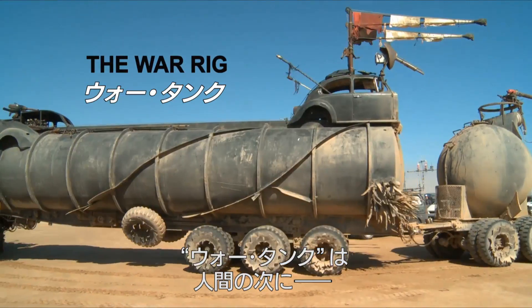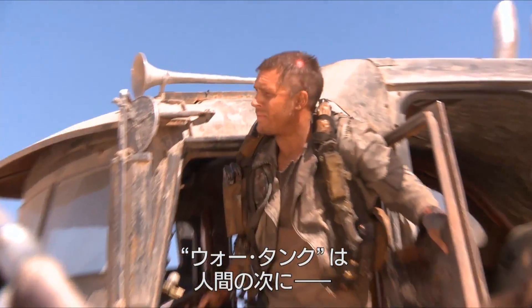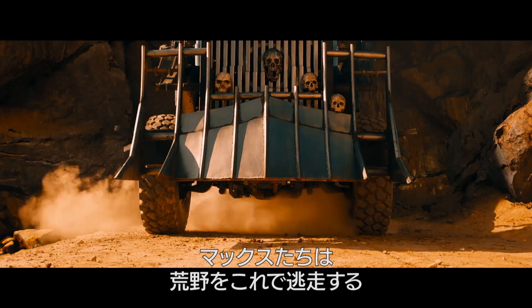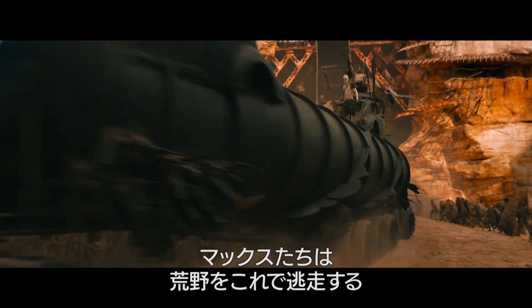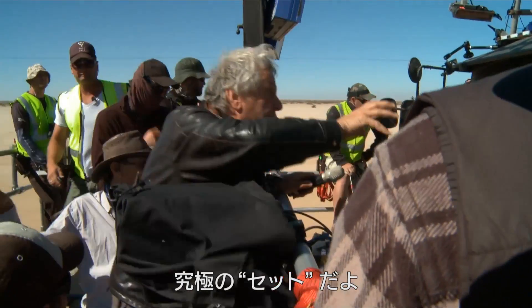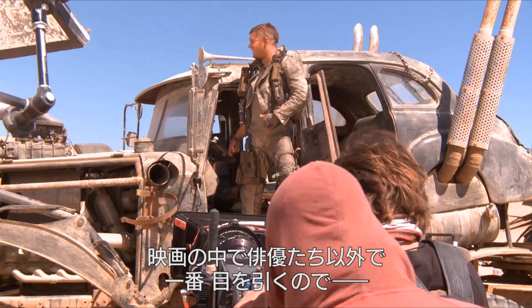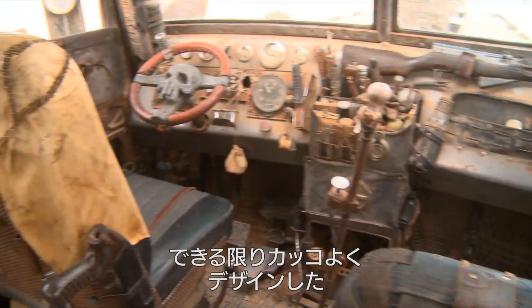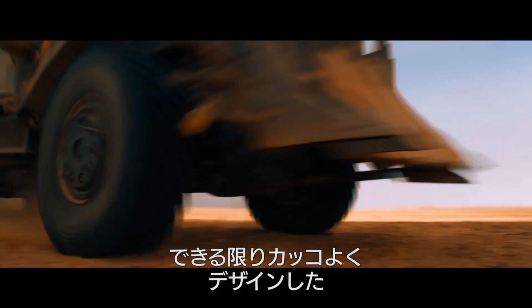The war rig is probably, after the human characters, the next most important character. It's the vehicle in which they flee across the wasteland. It's ultimately our major set. Apart from the actors, this is the thing we're most going to be looking at in the movie, so let's make it as beautiful in its own way as best we can.